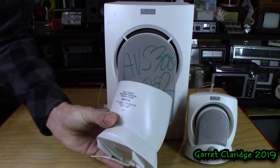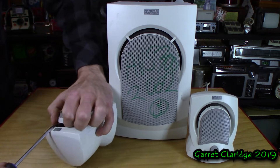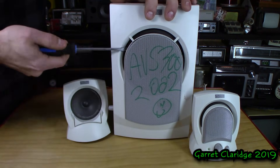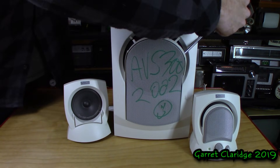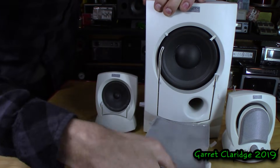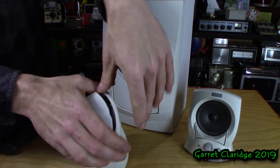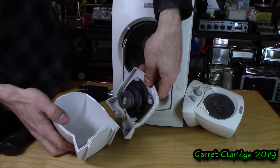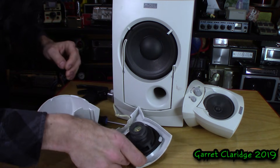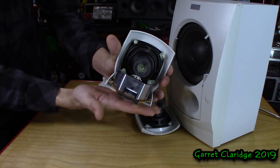Unfortunately I don't have the power adapters for any of these. I'm not too sure how you open one of these things here — doesn't seem to be a way to do it correctly. Look at that little driver in there. Too bad they put it in there with hot glue, I think. Oh wait, no — there's hot glue over the screws.